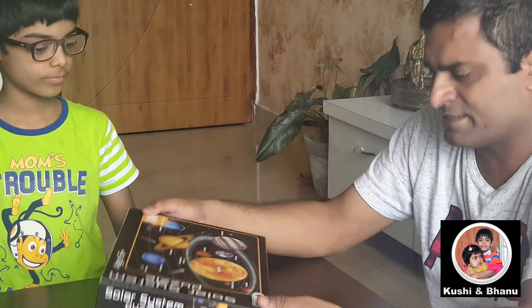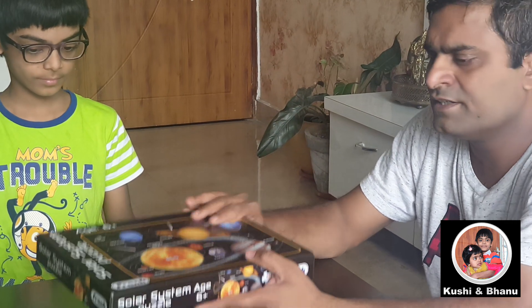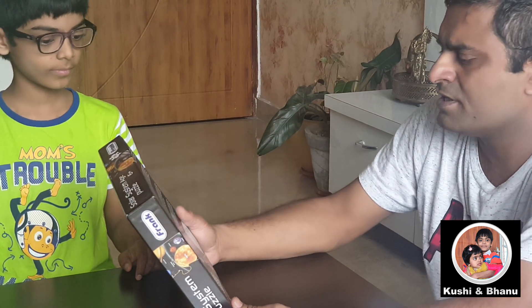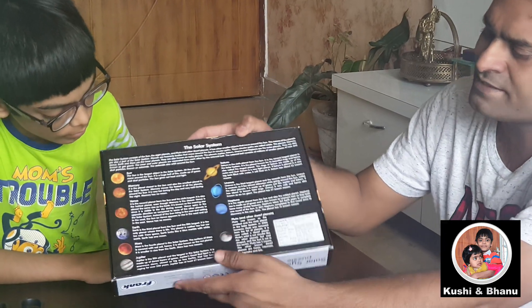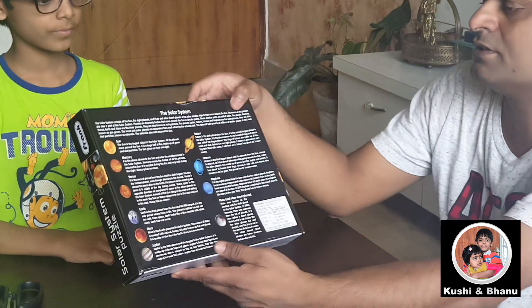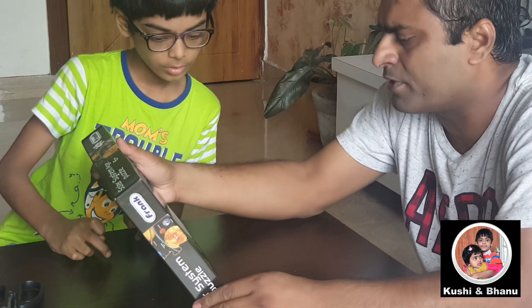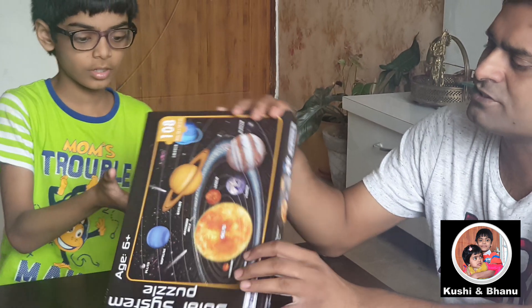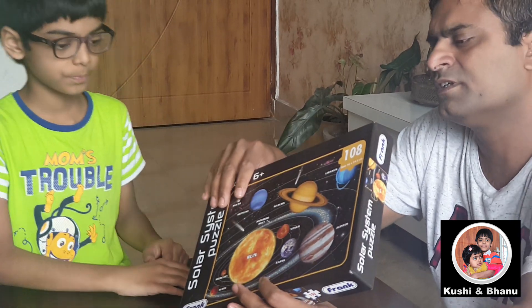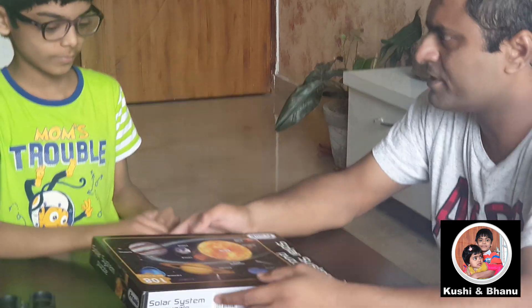I think it should be interesting. Let us see what is there inside — any more instructions. And we have some details about the solar system and planets here on the back of the carton. It is still very interesting for kids to learn about the solar system. Let us see what is inside. Okay, Vishal? Let us see.